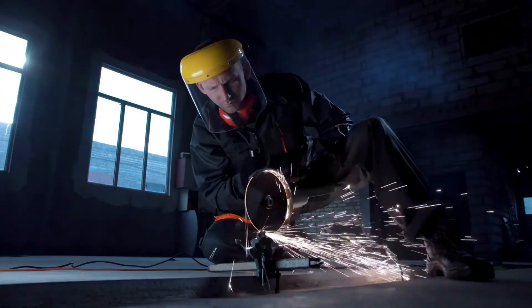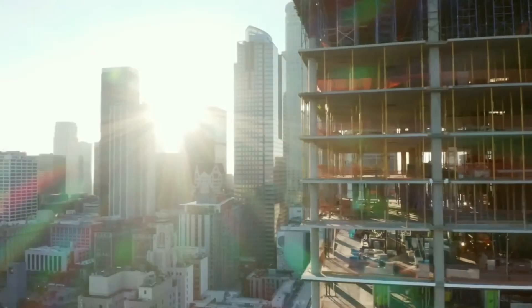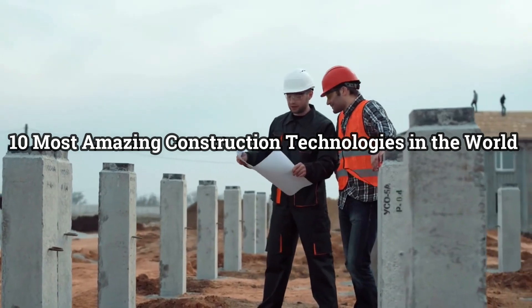Impressive construction technologies that use different types of materials, techniques, and equipment which allow reducing the cost and time required for the construction of infrastructures. These are the 10 most amazing construction technologies in the world.